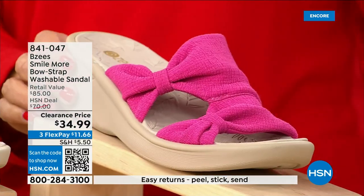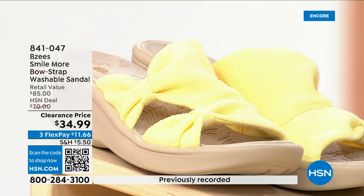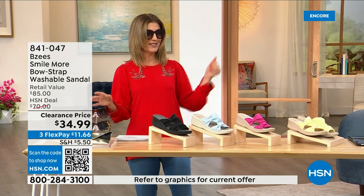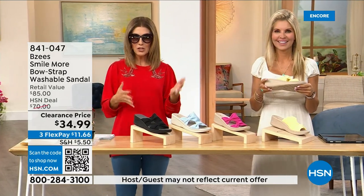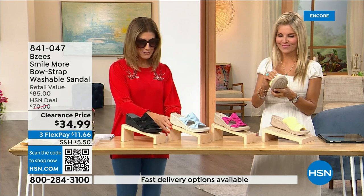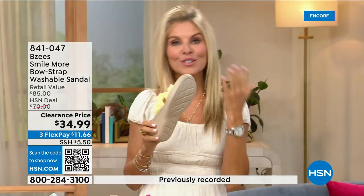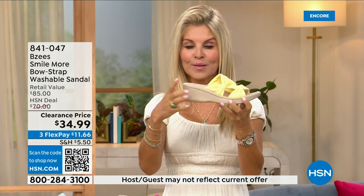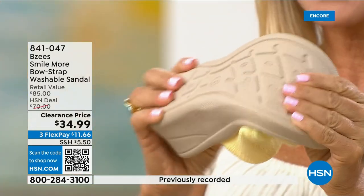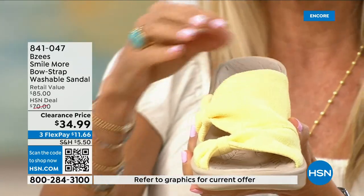We also have soft yellow, which would match the maxi dress we put on clearance last hour. BZees is not only a huge customer pick, it was a very big today's special and now we're down to the final quantities. BZees is known for cloud technology — really comfortable. Most shoes in their line weigh just two ounces. These have an adorable two-inch wedge that's molded, lightweight, and flexible. They're antimicrobial on the inside with layer after layer of memory foam, and machine washable.